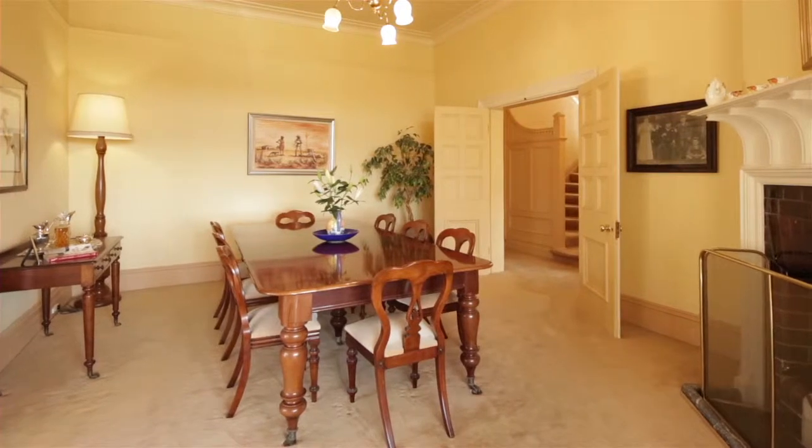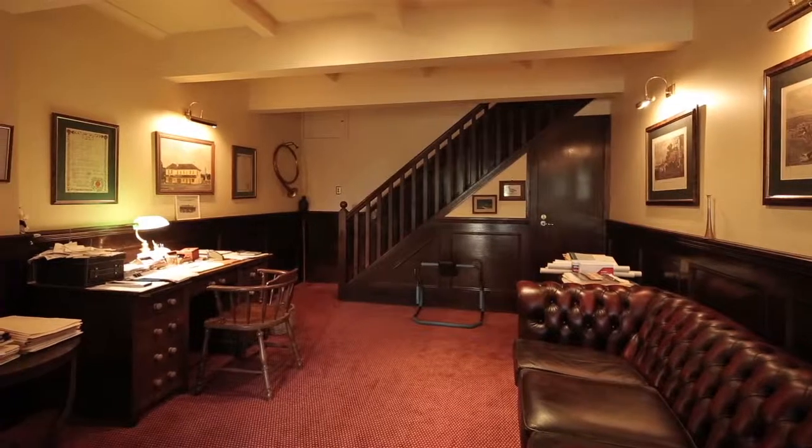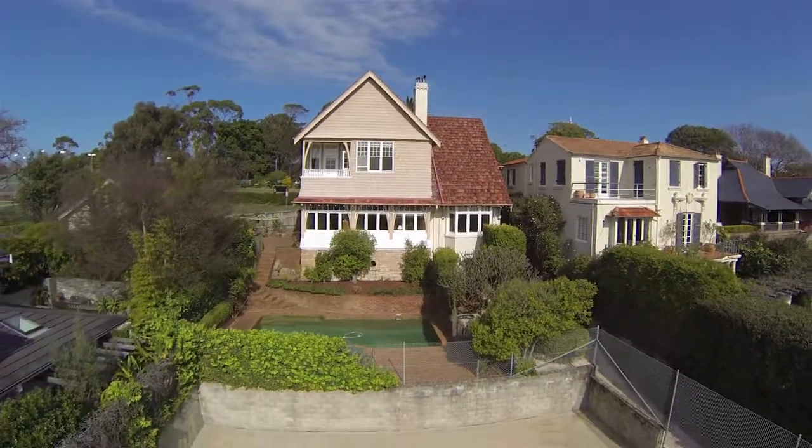You've got formal rooms, casual rooms, a good floor plan. You have all bedrooms upstairs, an office downstairs with its own private access, and a pool that flows out to the tennis court.